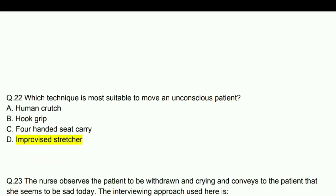Which technique is most suitable to move an unconscious patient? Answer: Improvised stretcher method.